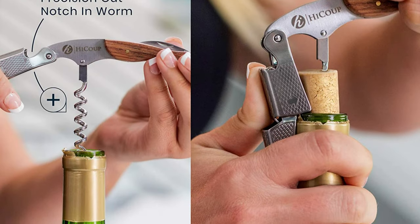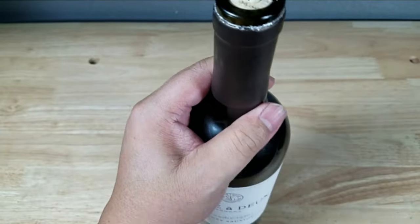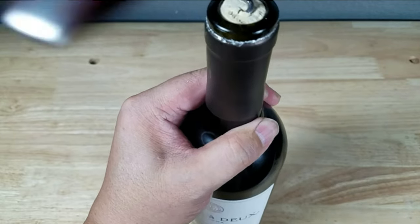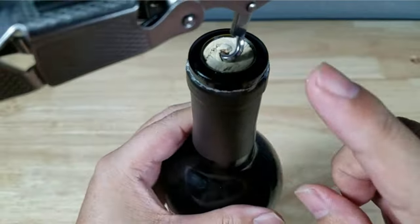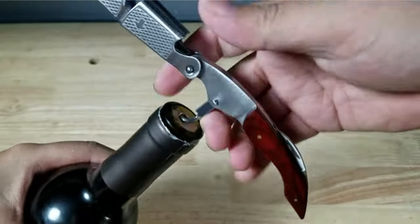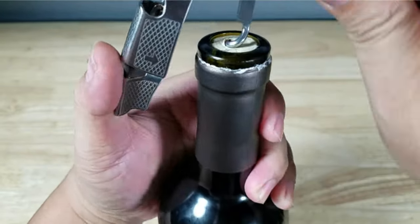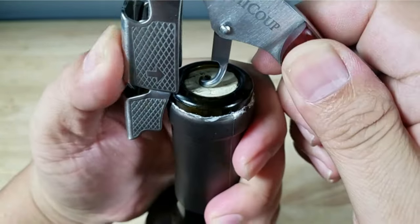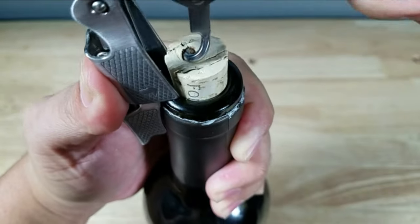When researching this product, we noticed a handful of customers complained that the corkscrew quality deteriorated quickly. However, the majority found it easy to use, smart, and of high quality. Highlighted features: made from durable 420 stainless steel and ebony wood; double-hinged feature ensures a smooth two-stage opening process; precision-cut groove on the worm to prevent the cork from splitting; multifunctional with a fold-away blade and bottle opener.